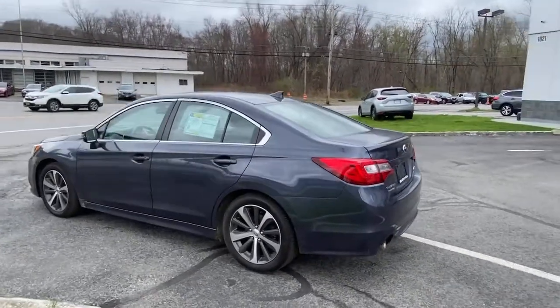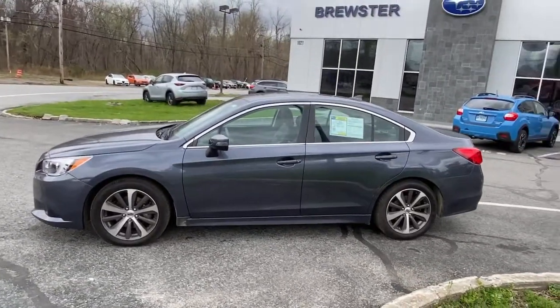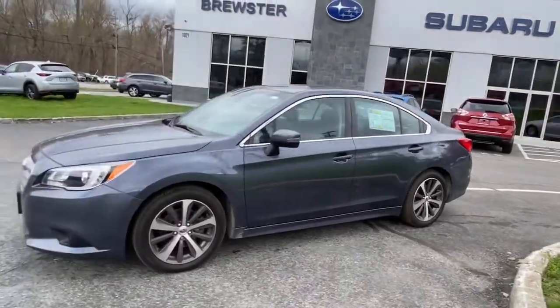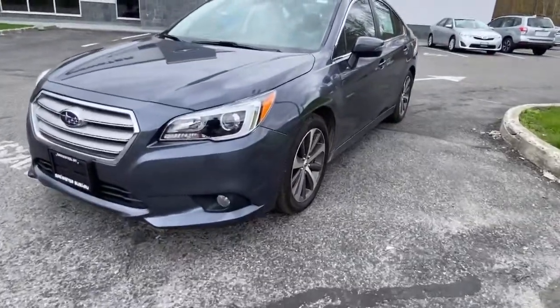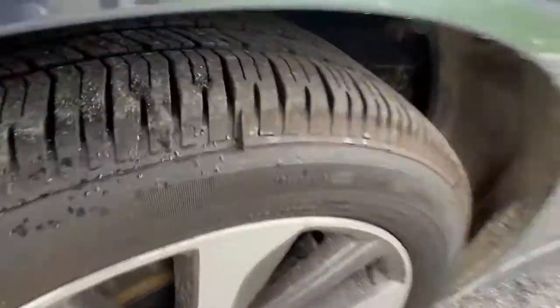These are just some of the great options this vehicle comes with: keyless entry, sunroof, power passenger seat, satellite radio, leather steering wheel, traction control, intermittent wipers, cruise control, power windows, CD player.